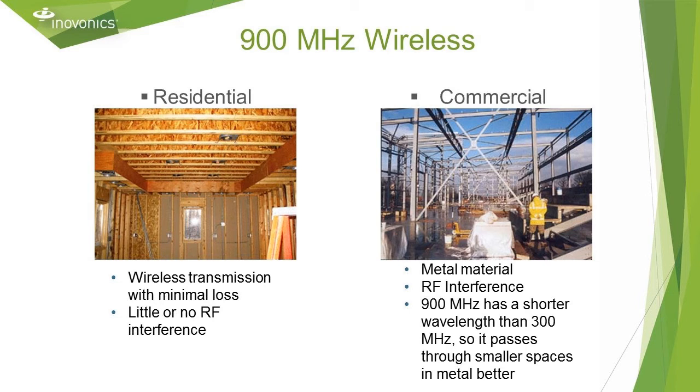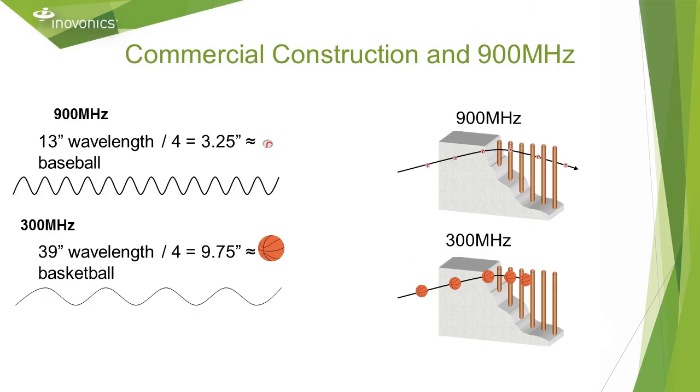The reason 900 megahertz propagates well in commercial environments with lots of metal in the construction materials is because of the shorter wavelength compared to the residential grade 300 megahertz wireless wavelength, which is longer. Residential construction is mostly wood, whereas commercial and industrial construction uses metal studs, rebar, and more ducting and piping. To illustrate, think of the 300 megahertz wavelength as the size of a basketball and 900 megahertz the size of a baseball. When the basketball encounters a wall, it may bounce off a stud, but the baseball passes between studs because it is smaller.